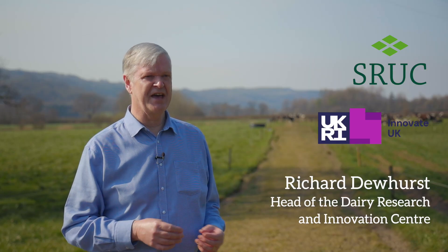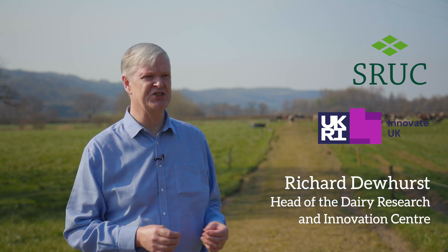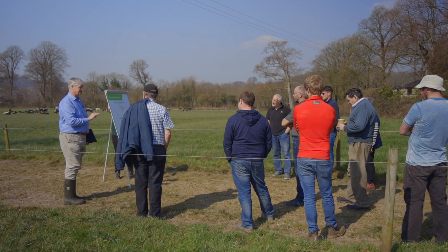I'm Richard Dewhurst. I head the Dairy Research and Innovation Centre for SRUC, Scotland's Rural College, based in Dumfries in South West Scotland. We're working together with First Milk and a number of other industry and civic partners on a new £20 million project: Digital Dairy Value Chain for South West Scotland and Cumbria. It's part of the Strength in Places programme, which UK Government is funding to strengthen activity and improve growth and productivity in particular regions. Dairying is a really important industry in that part of the world — it's a pretty sparse rural area, so dairying is very important.